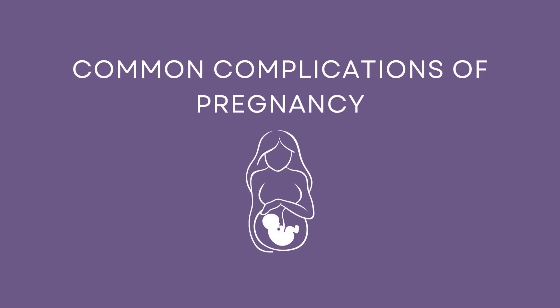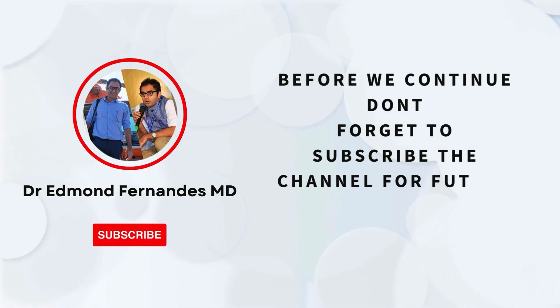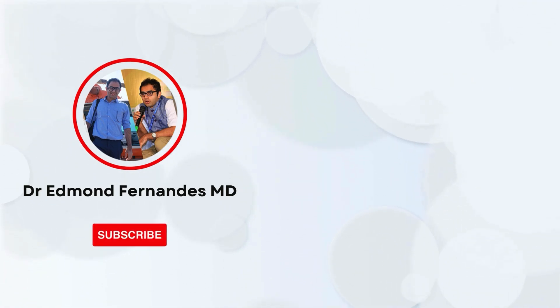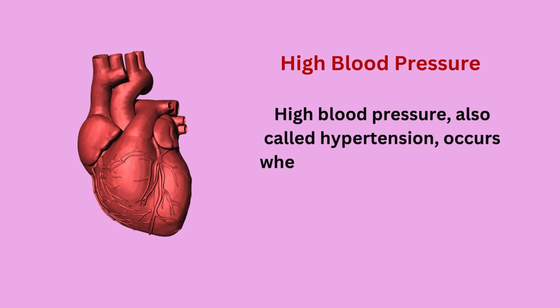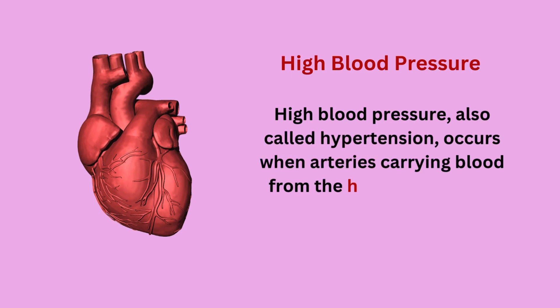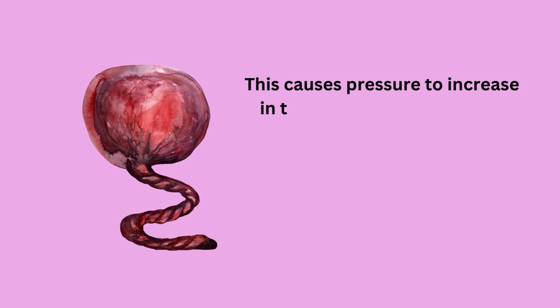Common Complications of Pregnancy. High blood pressure, also called hypertension, occurs when arteries carrying blood from the heart to the body organs are narrow. This causes pressure to increase in the arteries.